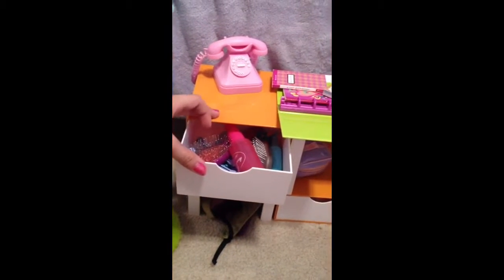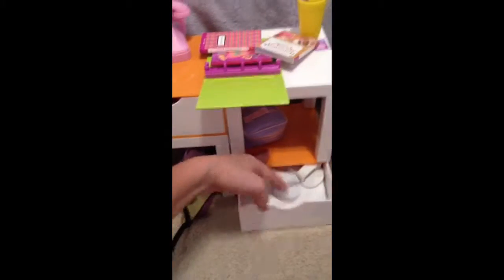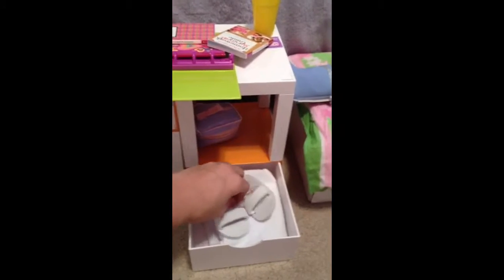And then in this drawer it has some hair stuff. And in this drawer there is the spa stuff for when they go to the spa. And this comes with the spa treatment at American Girl — little shoes and a dress.